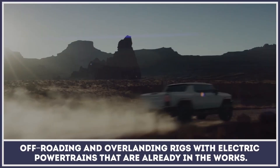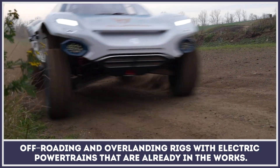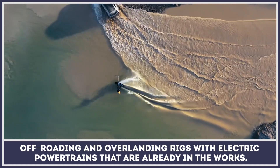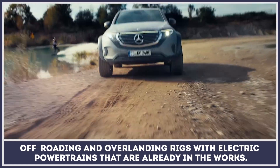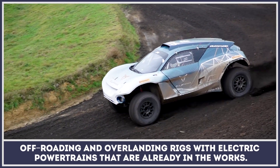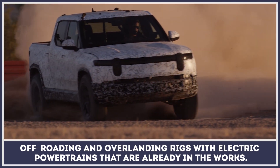No matter how loudly EV deniers complain about the lack of range, electric vehicles are steadily making their way into all spheres of transportation. Off-roading and overlanding rigs with electric powertrains are aggressively entering the segment with relentless torque, unmatched wading capabilities, and a silent presence that won't disturb the wild. Today we'll be discovering the newest models from this class.